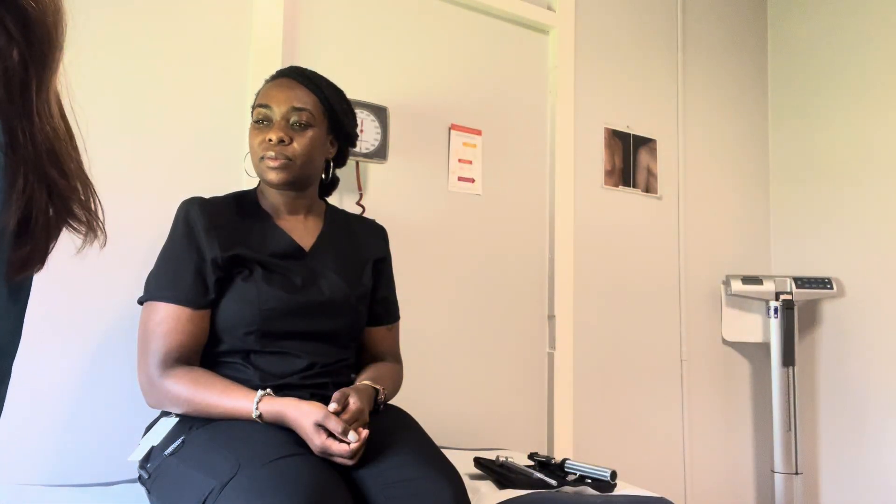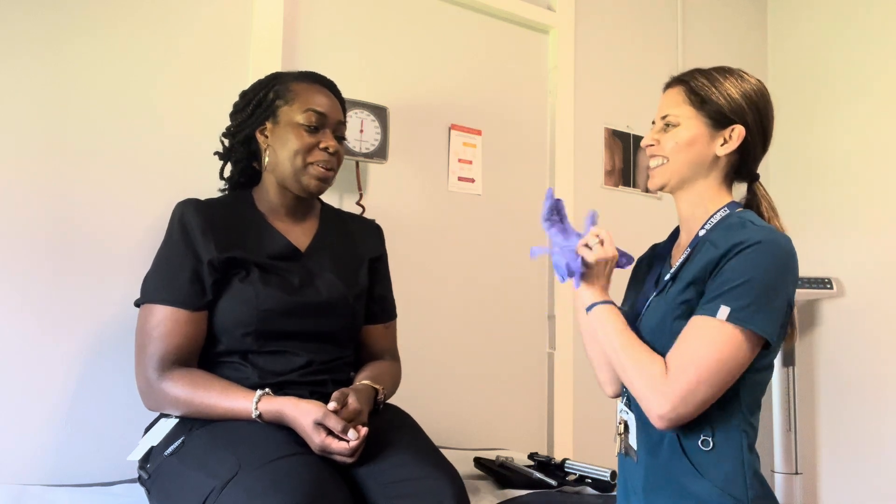We're going to be doing an e-intention. So I'll be looking at your head, look for symmetry. I'll be checking your eyes, ears, nose, throat, and mouth. Okay, that's what all that involves. No problem.